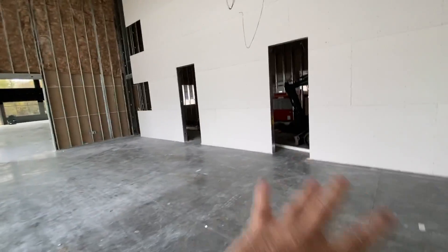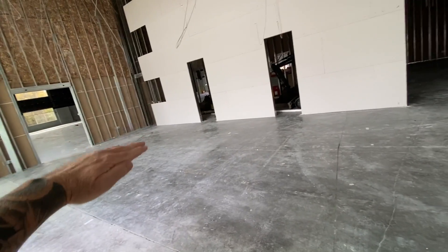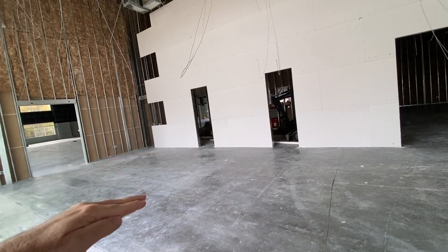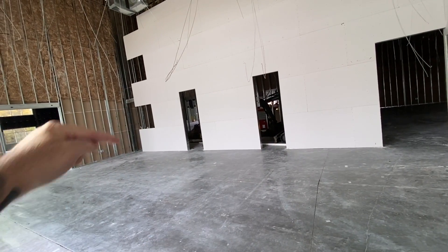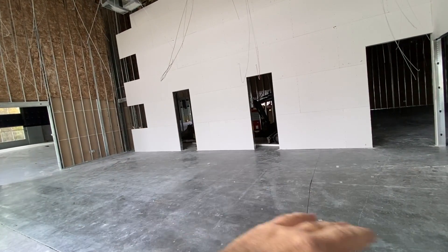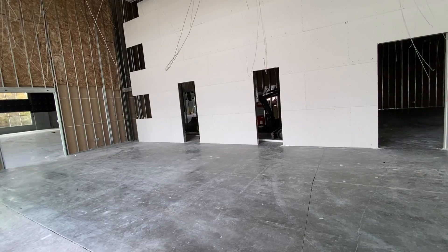It doesn't look that big right here, but it actually is very roomy. We're going to have tables — we call it the mega desk. It's almost like a table this way, two tables this way, table this way, two tables. And then we're going to have editors sit in a collaboration area right here.